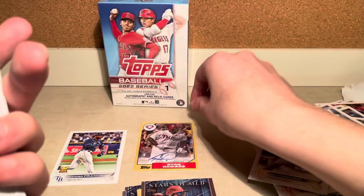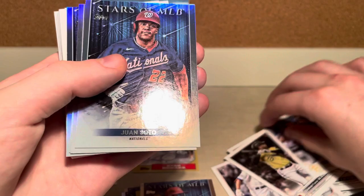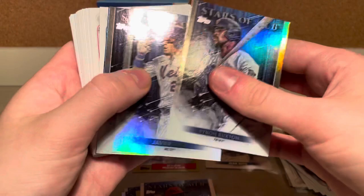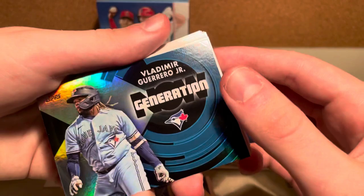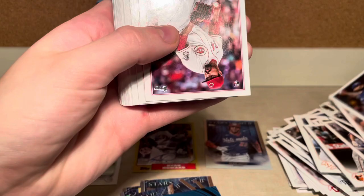We got an NL East card. Miguel Cabrera, my boy. Juan Soto, Stars of MLB — that's a nice card. Byron Buxton, Javi Baez, Yadier Molina. We got a Vladimir Guerrero Jr. — that's a cool card. Future Stars — Alec Manoa. What a pack, what a pack.